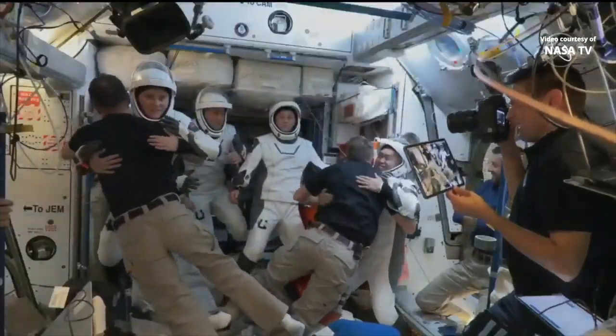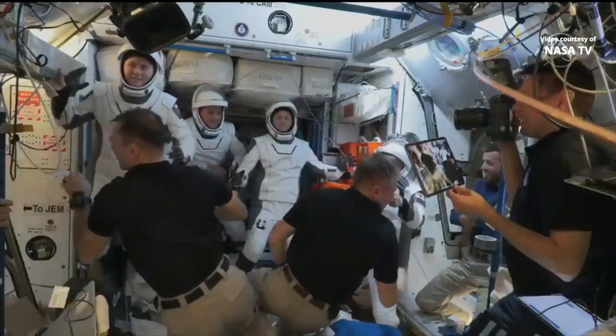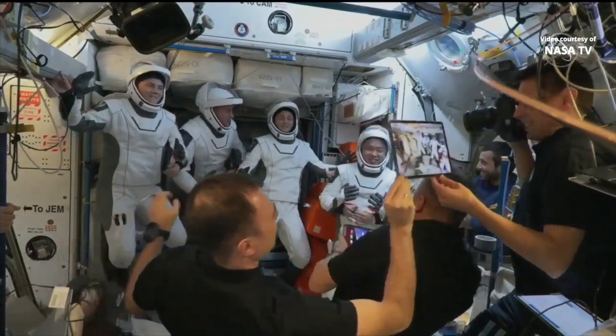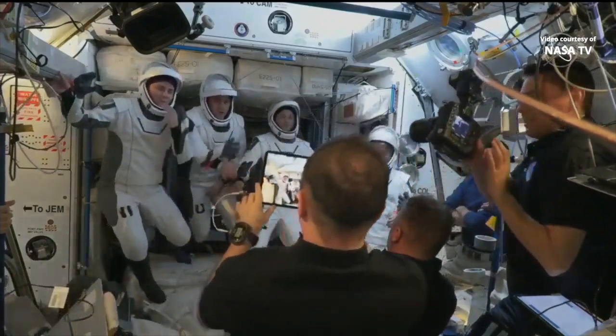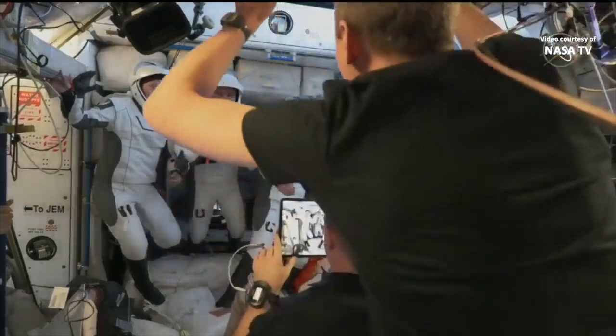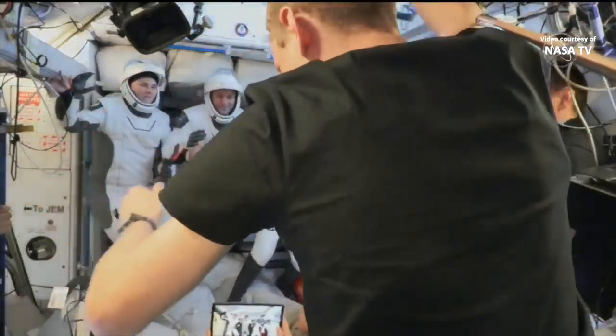And there we go inside node 2, looking at the hatchway. We can see all four of our crew members actually suited up and ready to go. You can see Ana Kikana on the left, and then that's Josh Kassada, Nicole Mann, and then — can't see them now — but Koichi Wakata, they're off to the right.